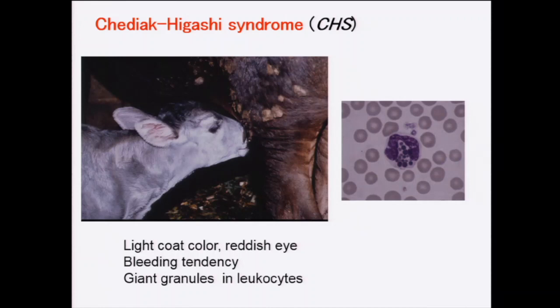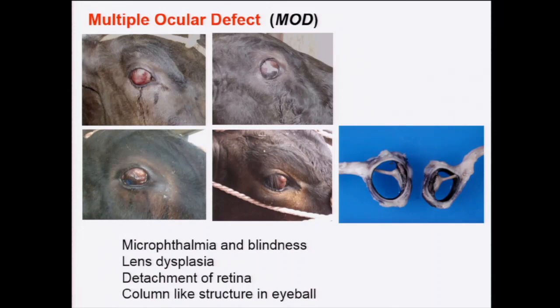This is another example — congenital malformation of the eyeball, named multiple ocular abnormality. As you can see, completely disorganized small eyeballs are observed. In the section of the eyeball, there are a lot of hematoma-like structures, and there is no lens and no iris. Of course, affected animals are completely blind. Although only ocular abnormalities are observed and they grow normally, the impressive appearance of this disorder has a serious negative impact on the breeding of Japanese black cattle.